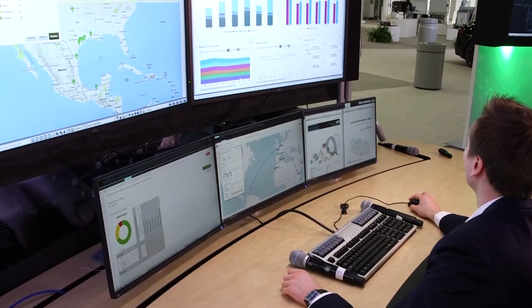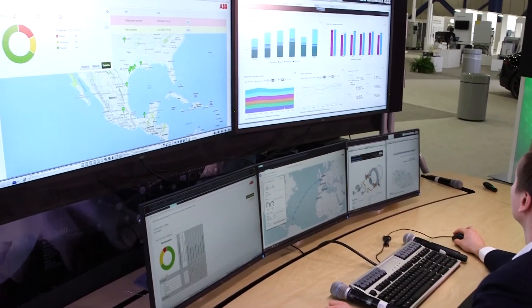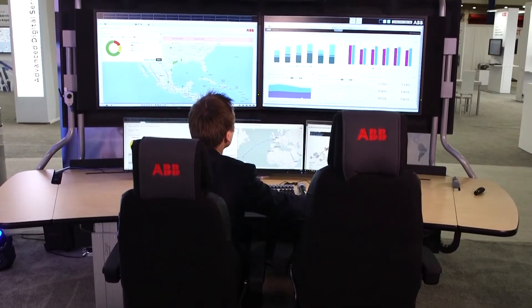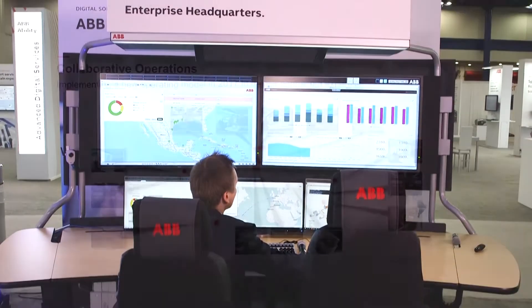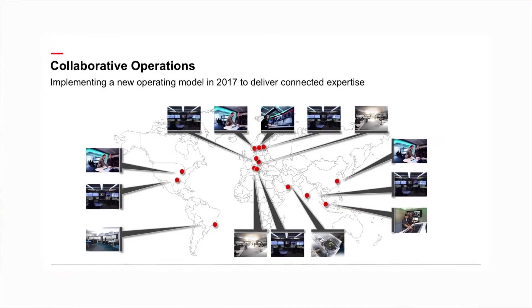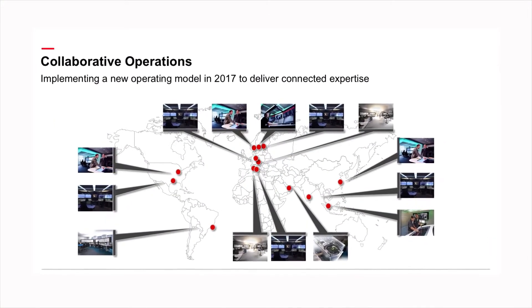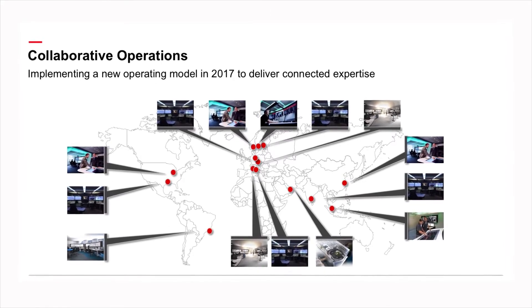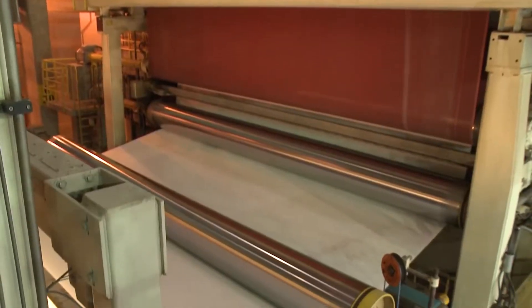The key is linking your people, plants, and expertise in real time with ABB process manufacturing experts to solve problems collaboratively. Here's how it works. ABB is building multiple collaborative operation centers strategically located around the world. Each of these centers includes operational professionals with deep domain expertise and experience in your industry.